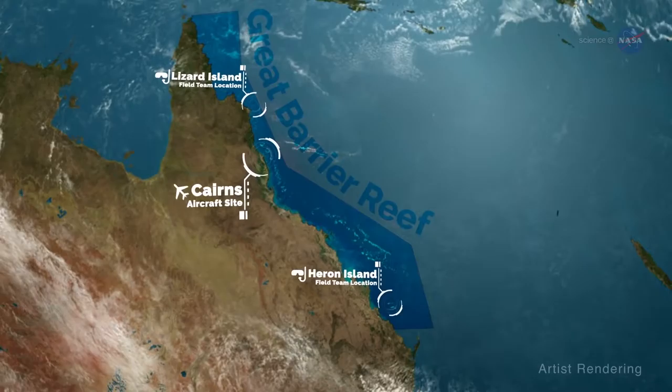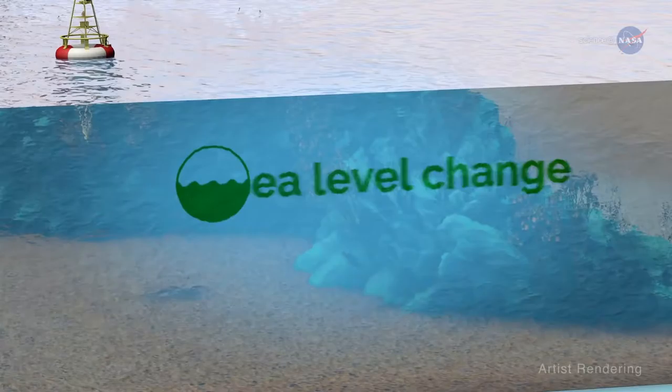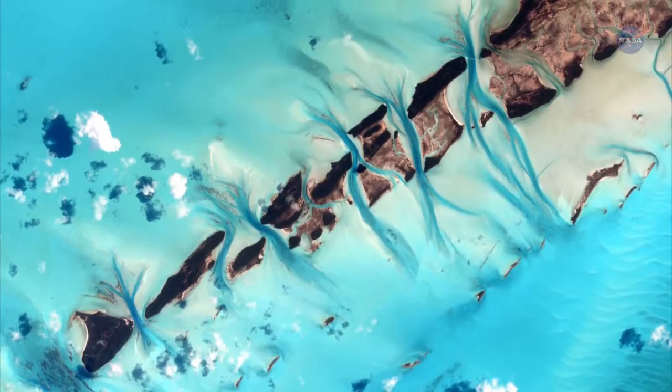Over the next year, the team will also survey reef systems in Hawaii, Palau, and the Mariana Islands. Reefs respond in complex ways to environmental stresses such as sea level change, rising ocean temperatures, and pollution, says Hochberg. We need accurate data across many whole reef ecosystems to develop an overarching quantitative model that describes why and how reefs change in response to environmental changes.